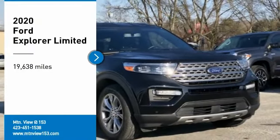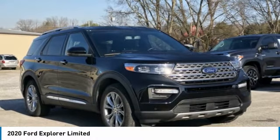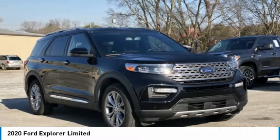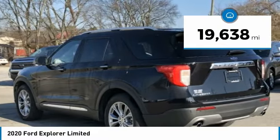Recent Arrival. Clean Carfax. 2020 Ford Explorer Limited Black 4D Sport Utility RWD EcoBoost 2.3L I4 GTD DOHC Turbocharged VCT 10-Speed Automatic. Bluetooth, Hands-Free Phone, Service Records Available, Fully Detailed.